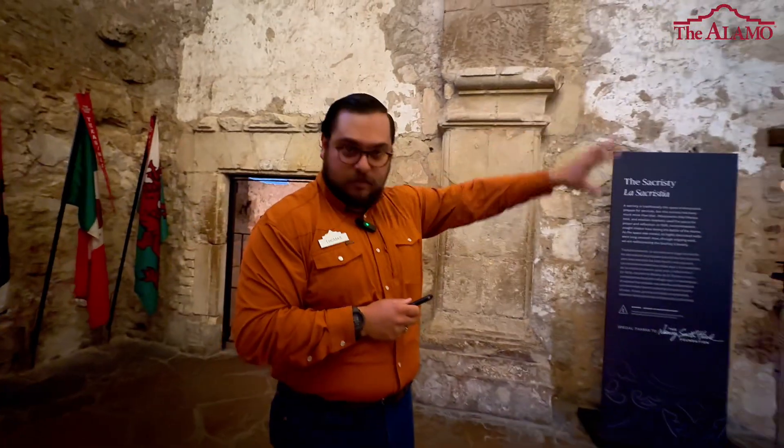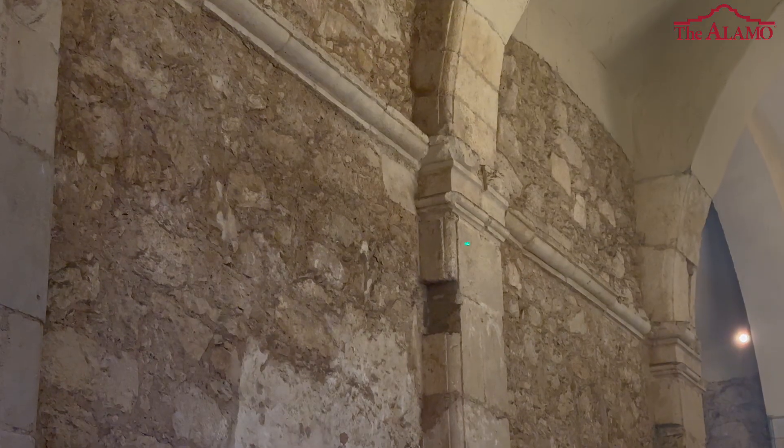If we look at these pilasters — these are columns inside the walls of the church — we can see that they have notches cut out, and those notches are where the floor joists would have gone across the building.